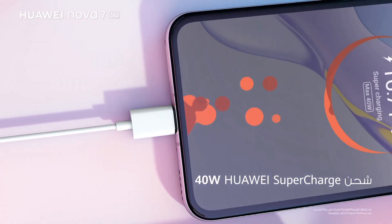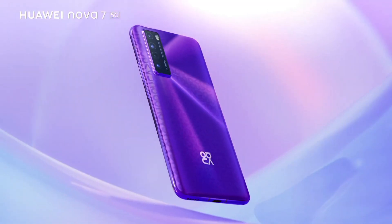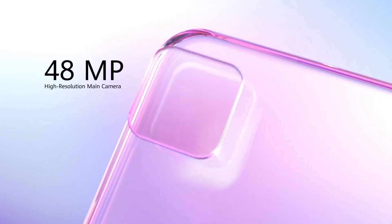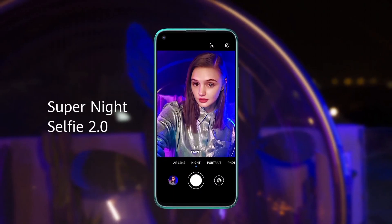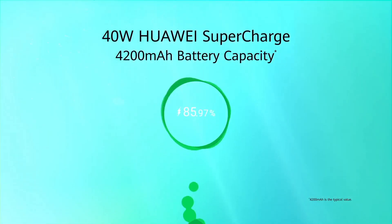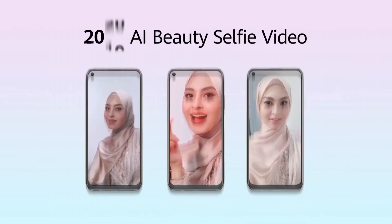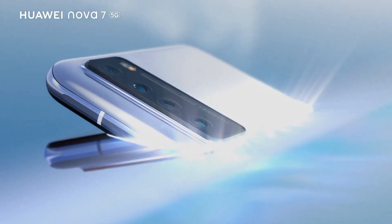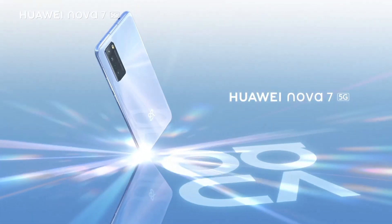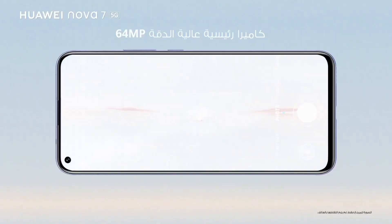Capture breathtaking photos and videos with a versatile quad-camera setup, including a 48MP main camera, 8MP ultra-wide lens, 2MP macro lens, and 2MP depth sensor. The 16MP front camera is perfect for stunning selfies. Security is a priority with the side-mounted fingerprint sensor, ensuring quick and convenient access to your device. With 128GB of storage, you'll have ample space for your apps, photos, and media.